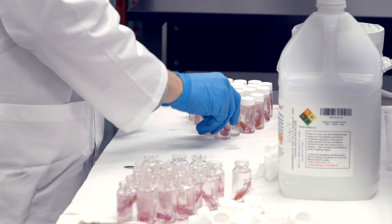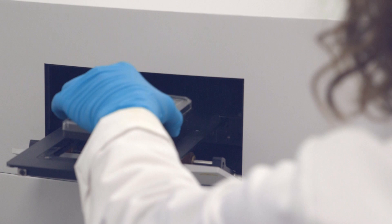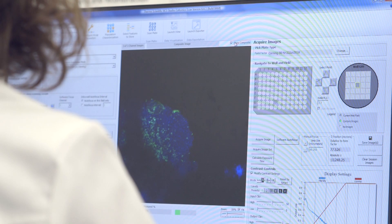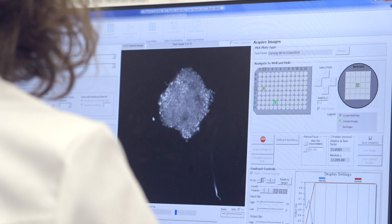We then take that tissue and render it transparent with our CytoVista tissue clearing reagent, and from there we bring it to our confocal microscope and image it in 3D. We take multiple images throughout the depth of the tissue, and by acquiring that information we can process the tissue in 3D and actually generate three-dimensional data from that tissue.